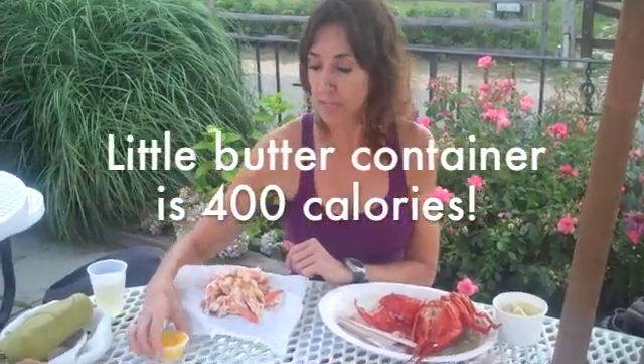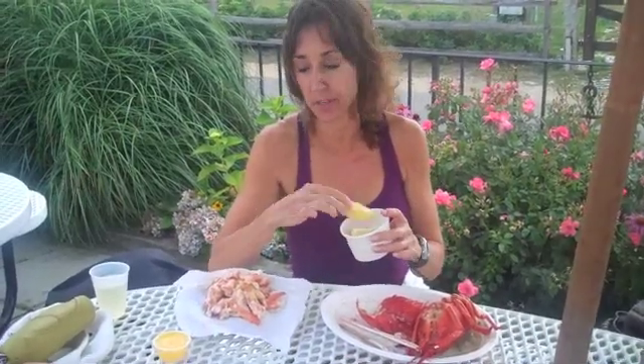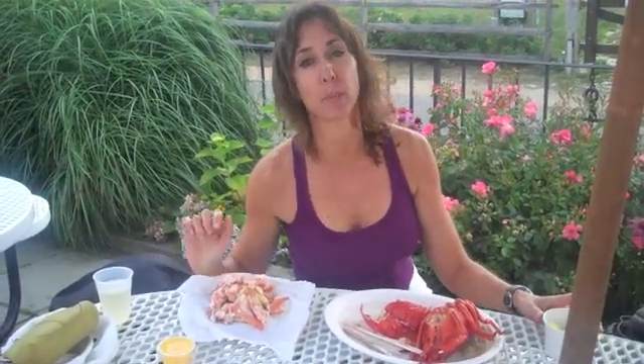Now where you have to be careful is with the butter. This little container of butter is 400 calories. So a better choice would be to use a lot of lemon on your lobster and maybe dip just a little bit of butter, and that way you can have a whole meal for less than 300 calories of lobster — and it's delicious.